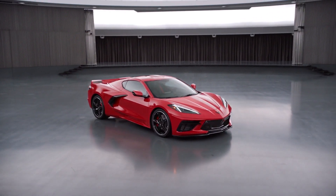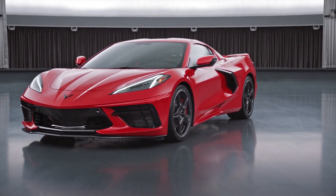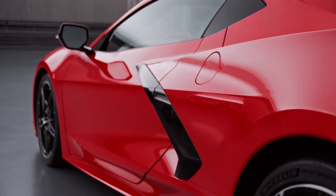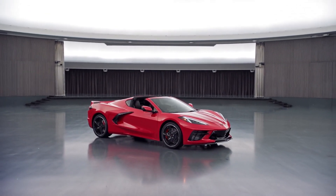Now that I've answered whether you can tune the C8 Corvette, hit that like button and share this video to support the channel. Let me know if you're willing to pay this amount and void your warranty to gain more performance out of the LT2 in the C8 Corvette. Other than that, I'll see you in the next video.